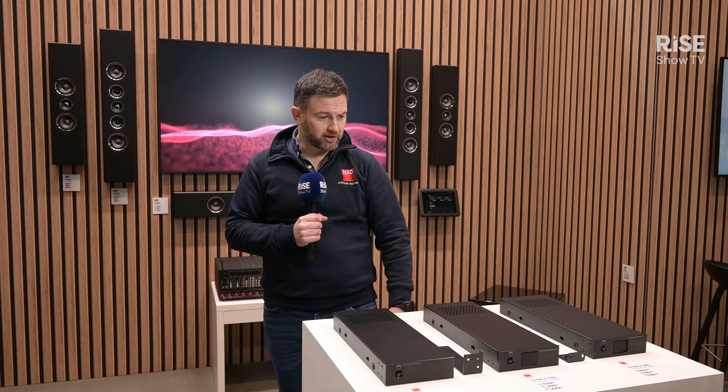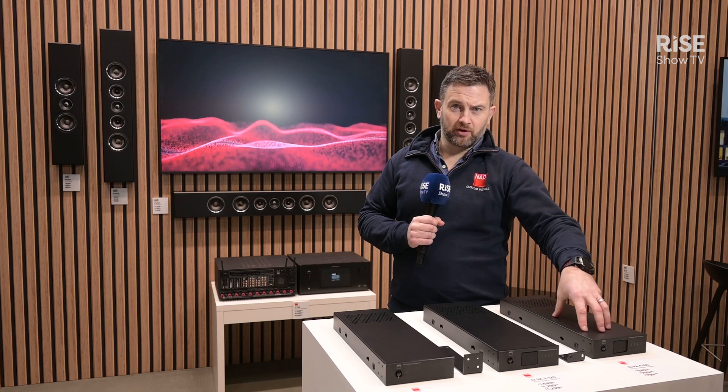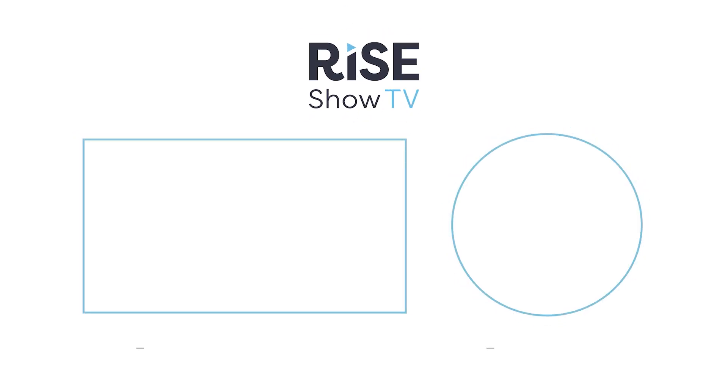Come by and see us. We're in Hall 2, Booth 700, or you can check out more information at nedelectronics.com. See you next time.